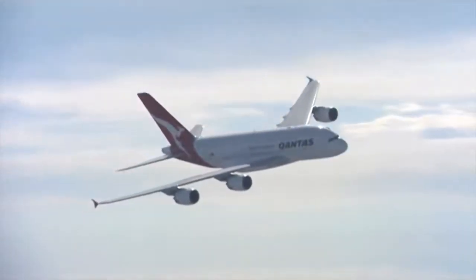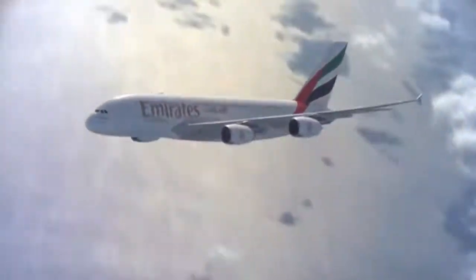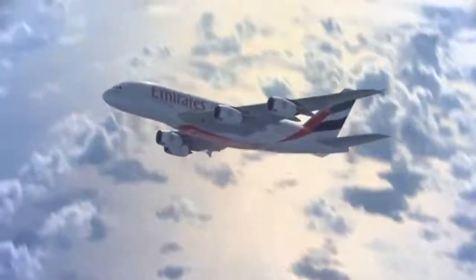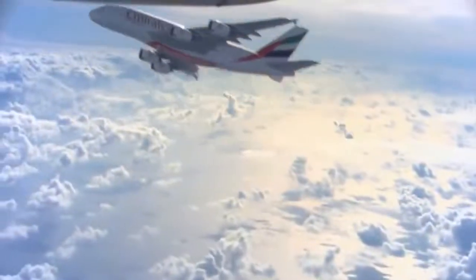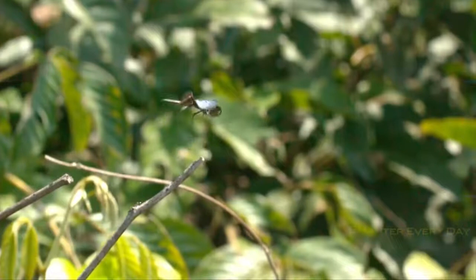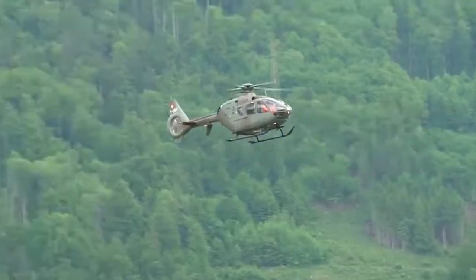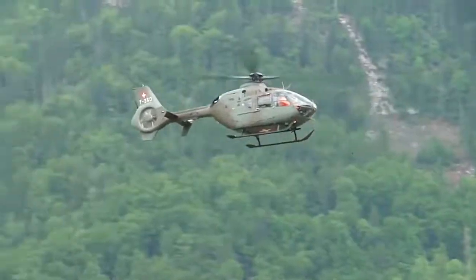Although an aeroplane can fly higher, it cannot remain stationary in the sky. When people questioned nature as to how this was possible, the answer came from the dragonfly. People identified that the motion of the dragonfly's wings helps it to stay in one place, and they blended that secret into the helicopter.